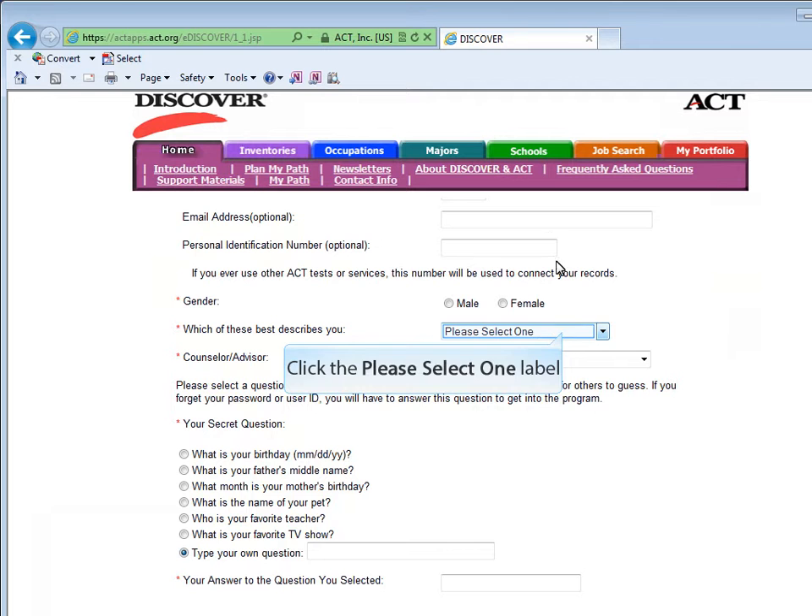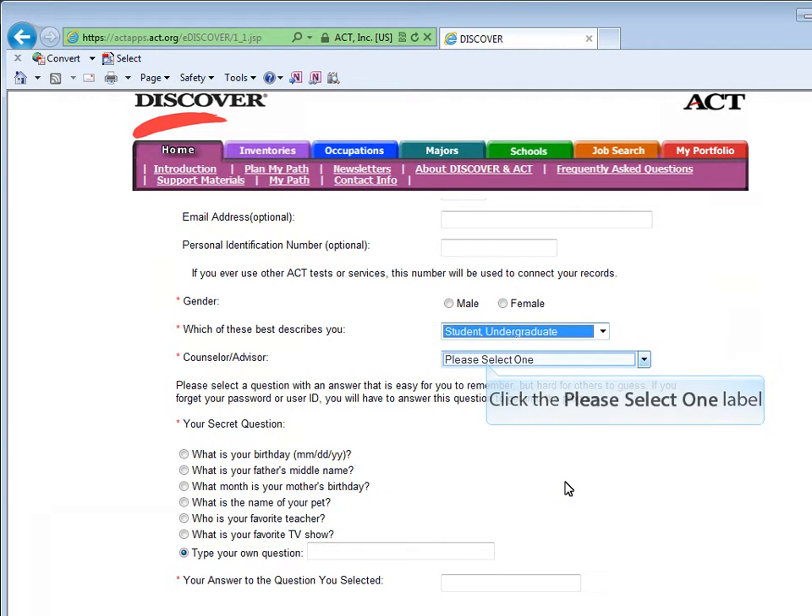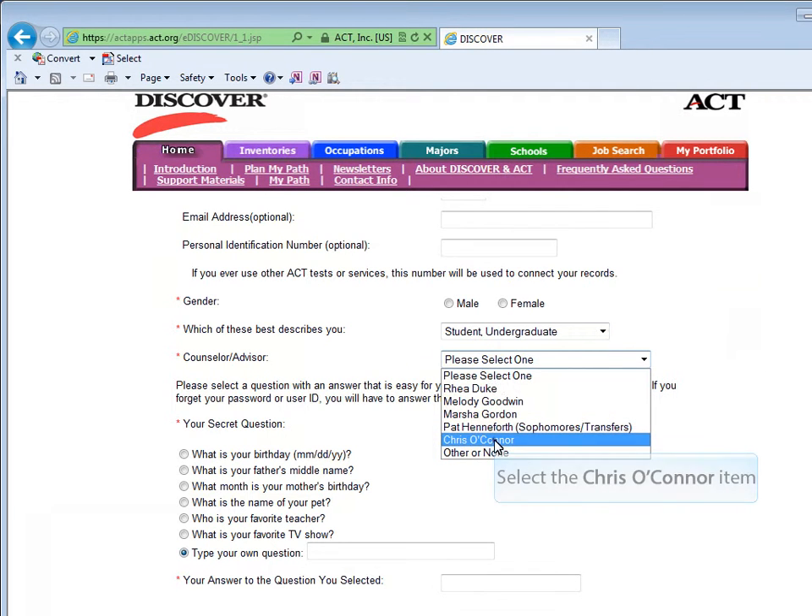When filling in your personal information, please be sure to select Student Undergraduate as the category that best describes you, and for Counselor or Advisor, select Chris O'Connor.